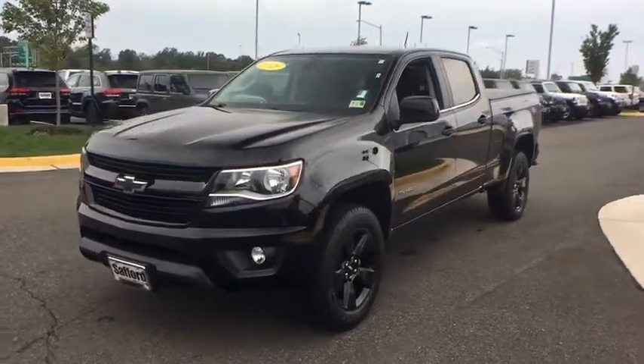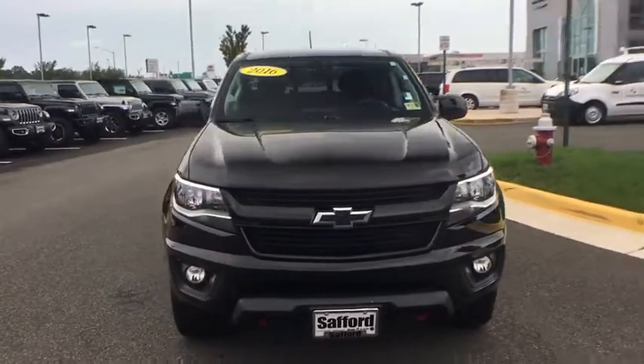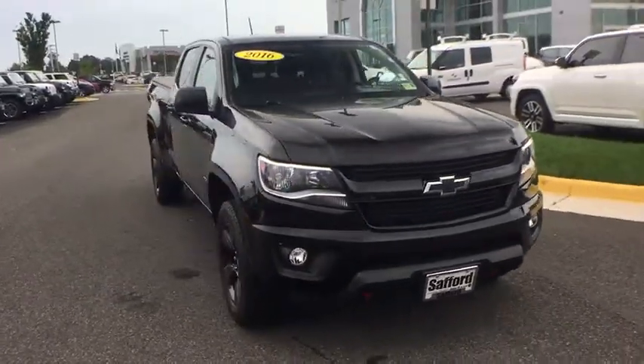The 2016 Chevrolet Colorado. Great hauling capability, powerful, rugged, and a great Chevy price. Colorado is it.